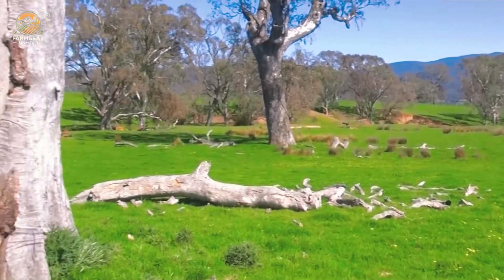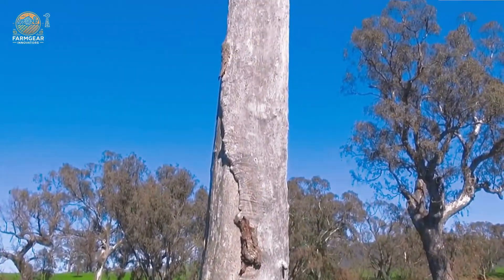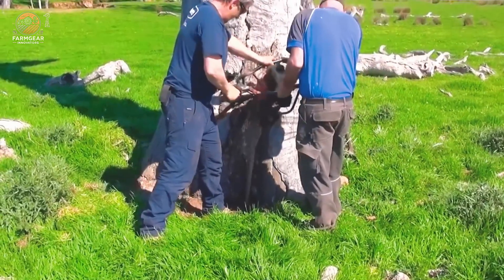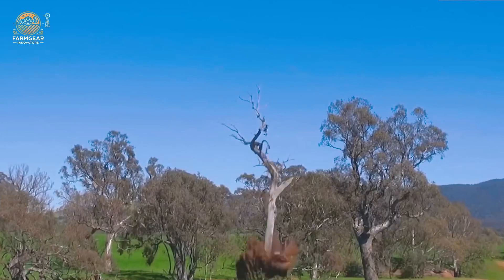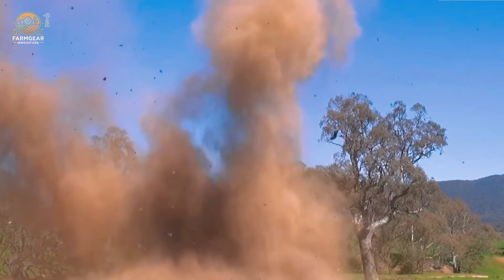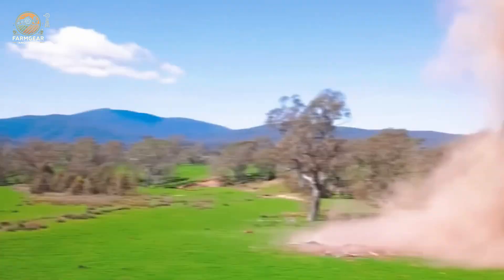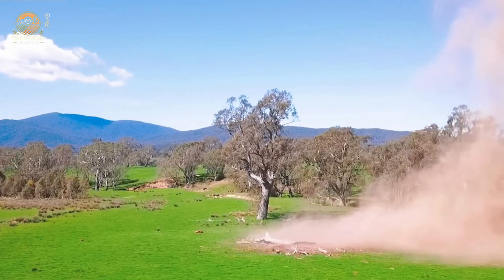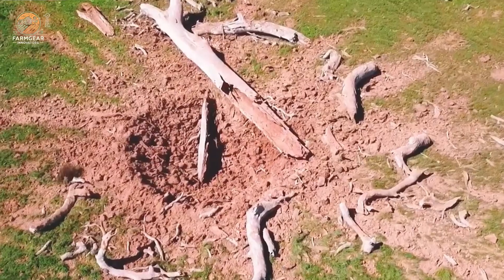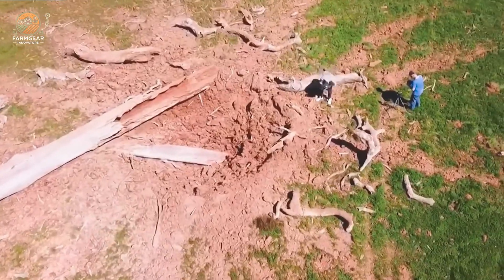Let's start with a fascinating method of tree removal using dynamite. Yes, you heard that right! When it comes to safely felling a long-dead tree on private land, dynamite can be an effective solution. But remember, this method should only be performed by experienced professionals — it's not something you want to try at home.